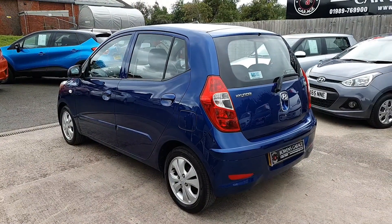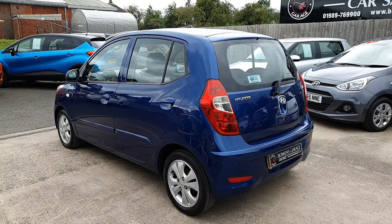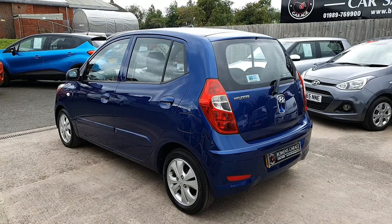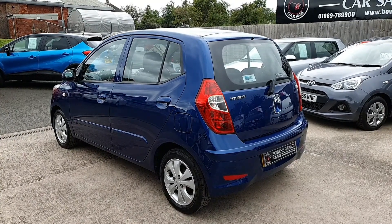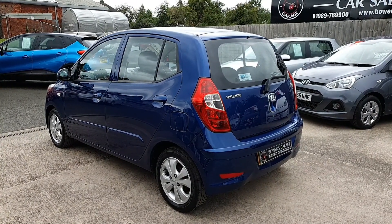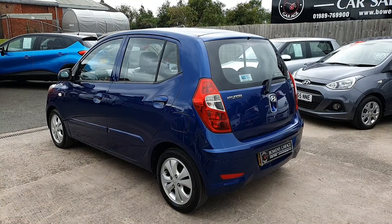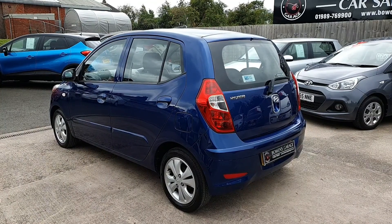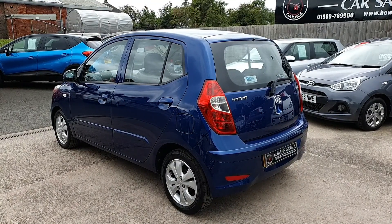And there we have it — a 2012, 12-plate Hyundai i10, 1.2 active, five-door, finished in sapphire blue metallic. It's covered 49,000 miles from two owners with a comprehensive service history, it's £20 a year to tax, and the MOT was done last week running until the 23rd of June next year. It comes with two remote keys, a V5, service book with the documented speedo change, and six months in-house warranty. We're working on an appointment-only basis, so give us a call on 01989 769 900, email sales@bowensgarage.co.uk, or visit www.bowensgarage.co.uk. The car is priced at £3,695 and it's ready to go — thanks for watching.